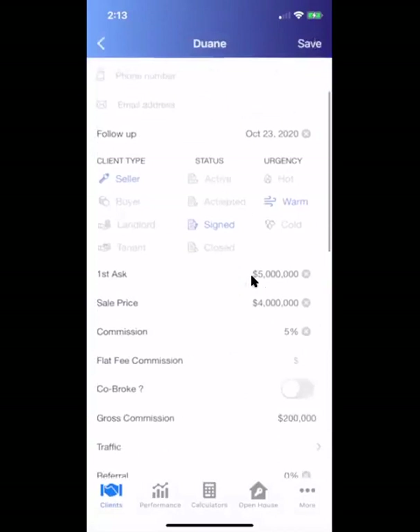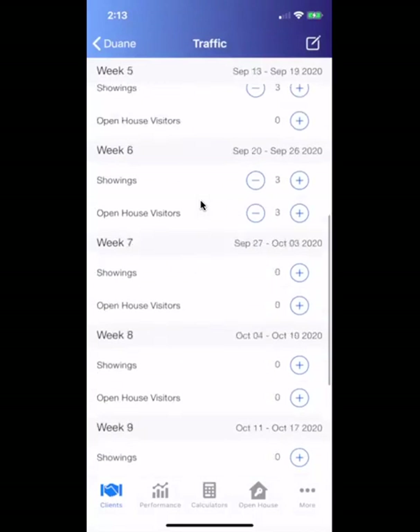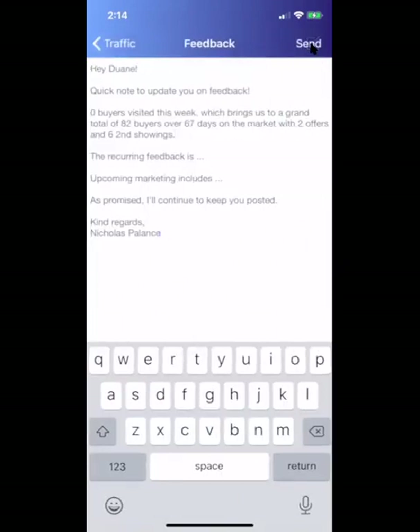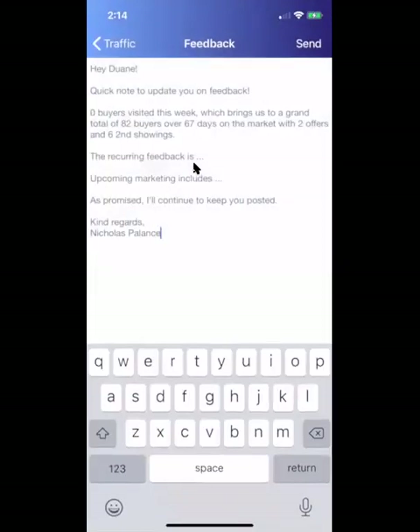Let's say Dwayne here is a seller in Brooklyn. In the traffic tool, we give the agent a prompt every Monday morning at 11 so they can recap all the activity and stay in constant communication with the seller. The number one complaint from sellers is that the agent signs the paperwork and you never hear from them again until there's an offer. If you're looking for a price reduction, the best approach is constant feedback — so we automated that. On a weekly basis, you're keeping track of showings, open house visitors, total offers, and total second showings throughout the life of the listing, so at any given time you can click one button and it'll pre-populate an email, text, or WhatsApp message to give the seller that update.